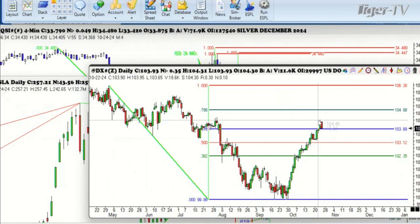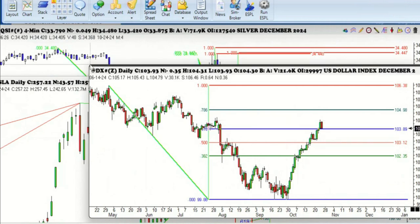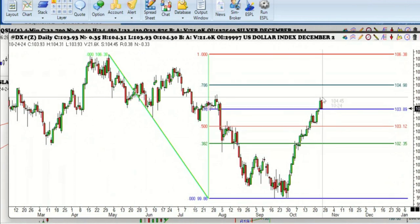Someone asked a question about the dollar index. The dollar index has gone above the 618 and is now just testing back to 382 — we'll be good. Let's take a break. Mike Moore is coming up. Stay tuned. 877-927-6648.